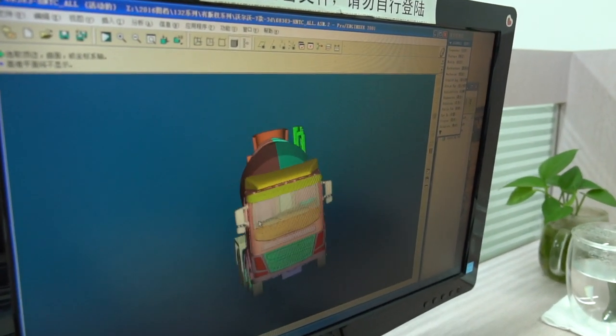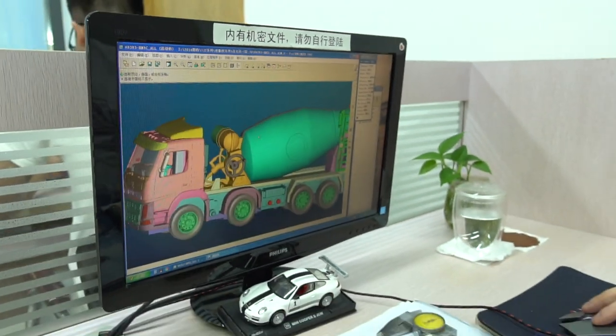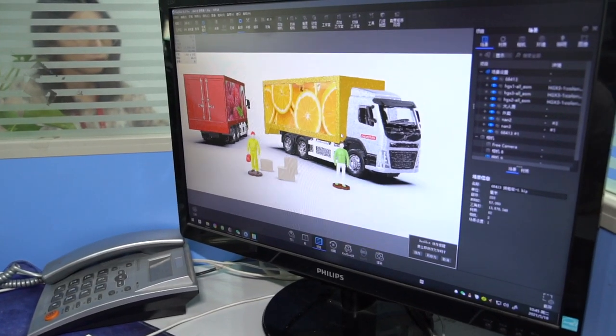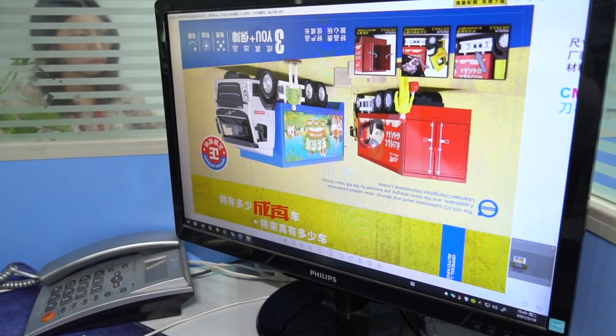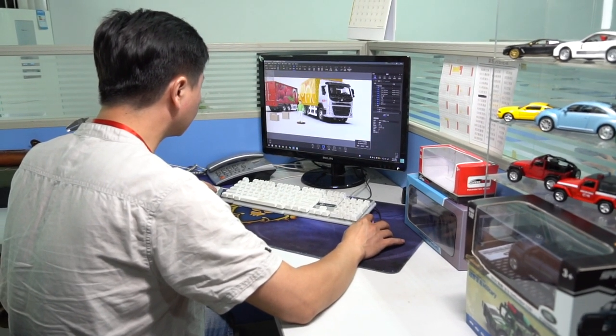The design department, although compact in number of people, is comprised of qualified and experienced staff. They are working day and night to develop great quality products for Taipo Technology Limited.